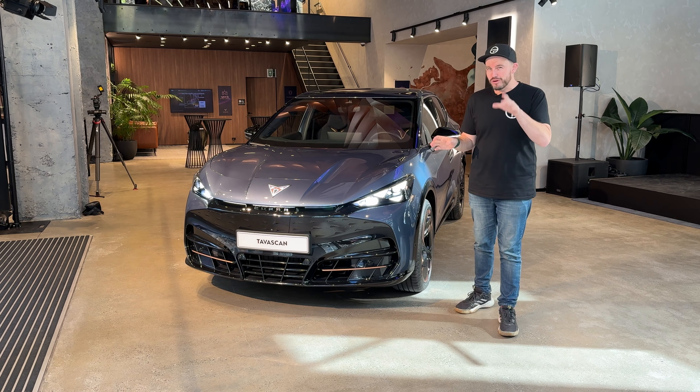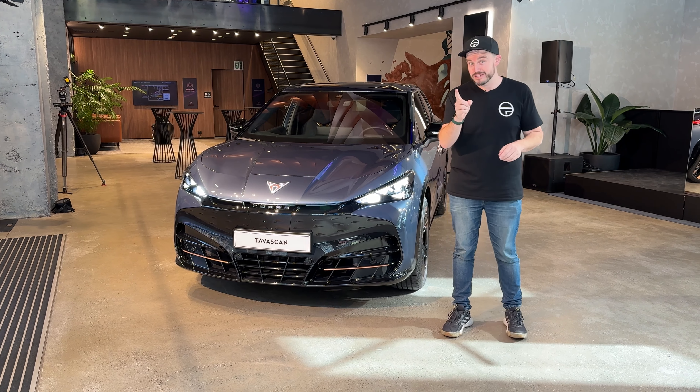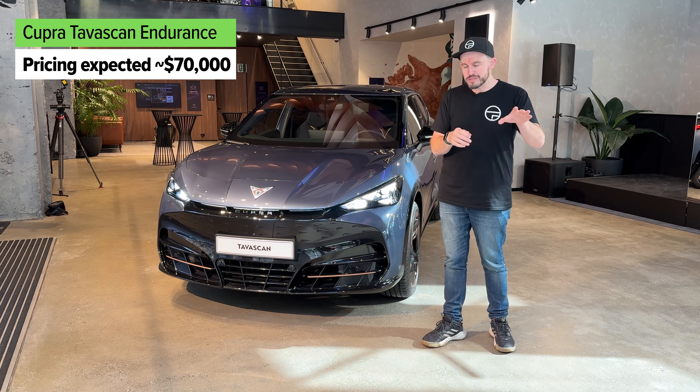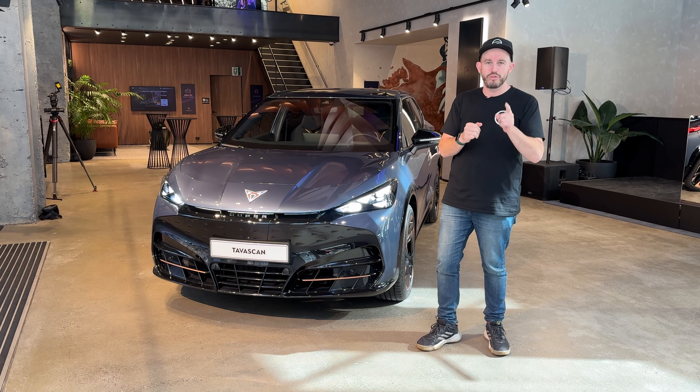All the detailed pricing and specs for this model range is still to be 100% confirmed, but there will be two different versions available at launch. The Endurance, which is the entry level model, you can expect it to start around $70,000.